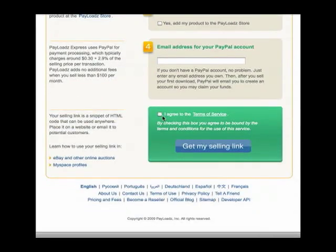Read the terms of service and click 'Get My Selling Link.' Once you click 'Get My Selling Link,' you'll have a page come up that has HTML code on it. That HTML code will generate the button that people will click on to purchase your product. You can paste that HTML code on your website or even in emails to potential customers.